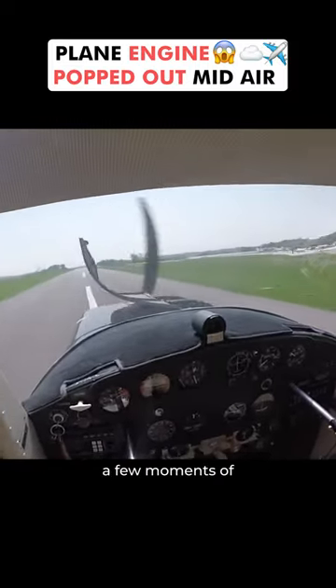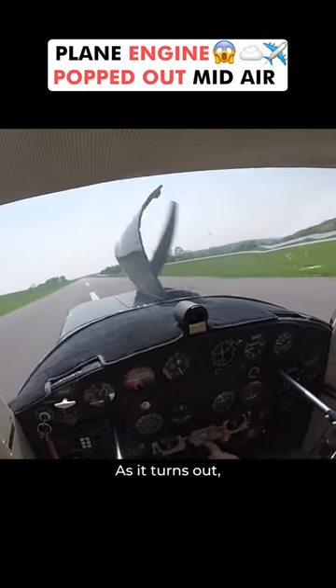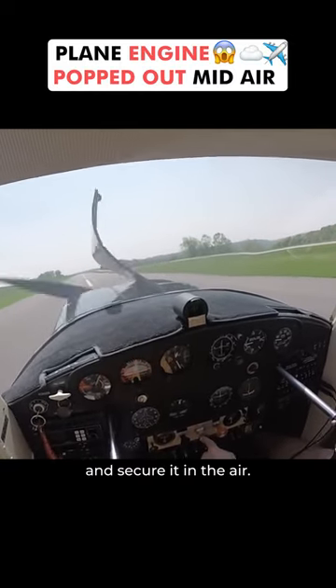There had to be a few moments of sheer terror as they watched it get torn off and flap around in the wind. As it turns out, a latch was missing that would have helped secure it in the air.